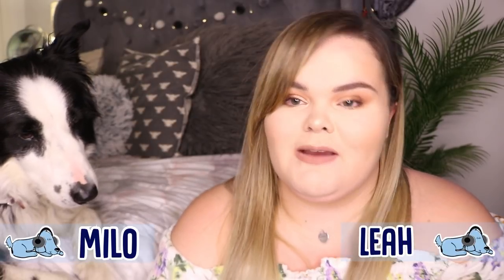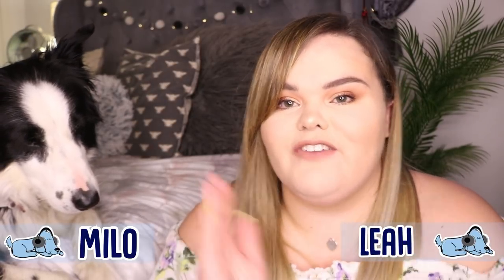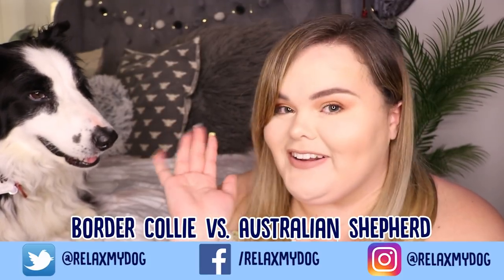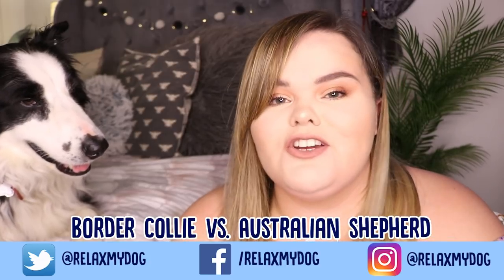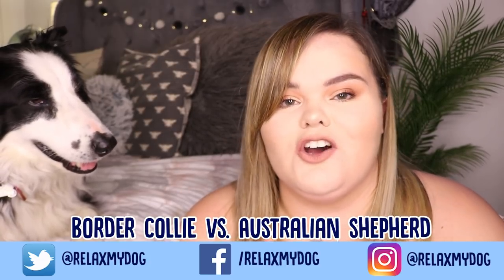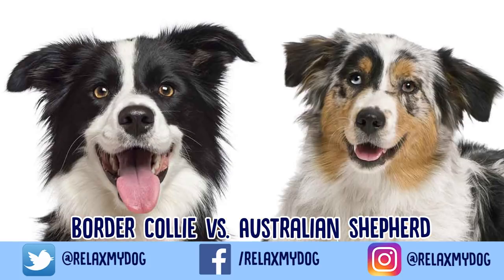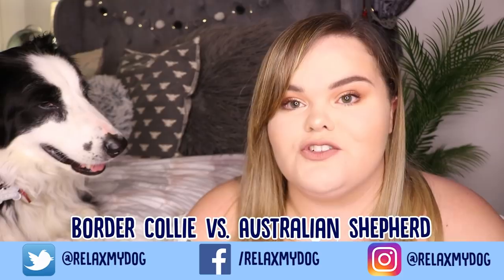Hi everybody and welcome back to Relax My Dog. Today we're going to be doing a versus for different types of dogs. We're going to be doing a Border Collie, as you can see here, and we're also going to be comparing a Border Collie to an Australian Shepherd. They are both very similar in looks and appearance, but today we're going to be talking about what the similarities and differences are between them.